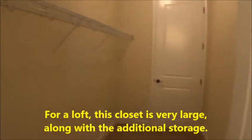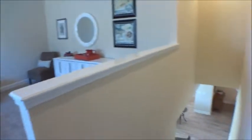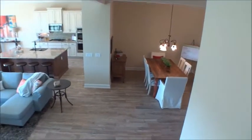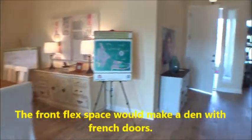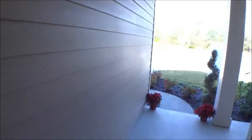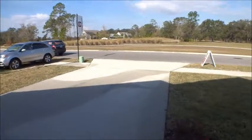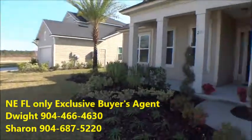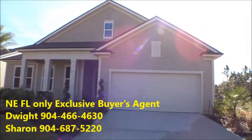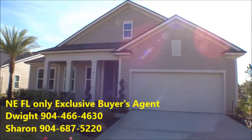That's a huge closet for a loft area — and that's also where your air handler for the AC system is. Let's take a look at the outside. Beautiful entry — and Trailmark has large lots and an awesome amenity center. I was just talking to the site agent: they're going to be building a second phase, about 1,800 home sites total in Trailmark, with a kayak launch and more. Give Sharon and me a call at For Buyers Only — we can help you out. We appreciate you listening and are blessed and honored to help. Thanks!